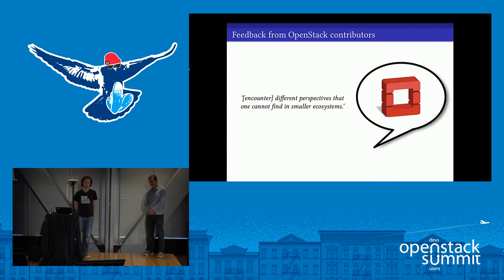Working on OpenStack, you encounter different perspectives that you can't find in smaller ecosystems. OpenStack has grown into quite a large ecosystem — working across different areas solving different problems in networking, compute, and storage. There's incredible technical breadth, and whatever you're interested in, there's an opportunity to learn. And because there are so many contributors, there's technical depth too. Whatever your area of expertise, chances are you'll encounter people who know even more, and as you work with them, you'll become even more of an expert.